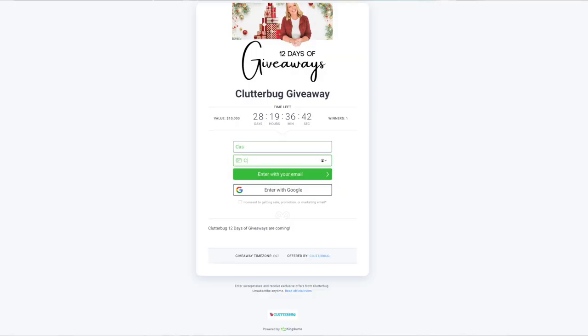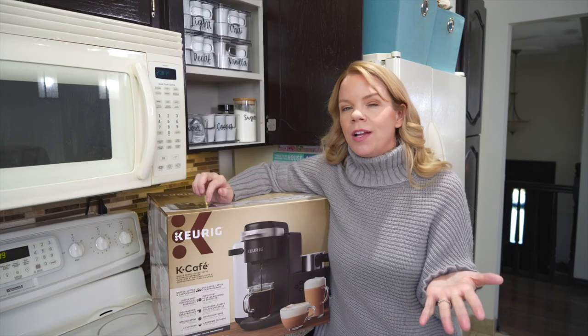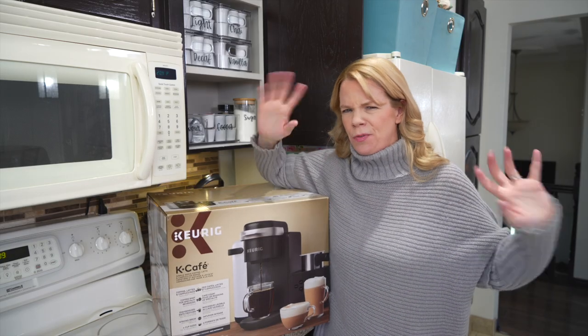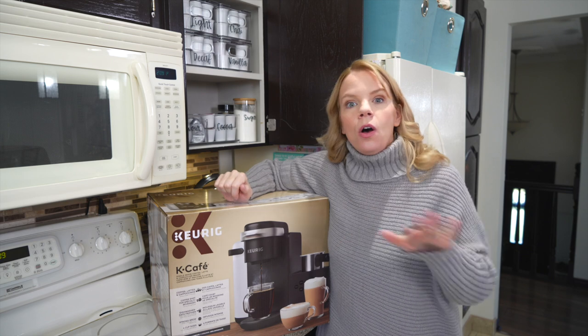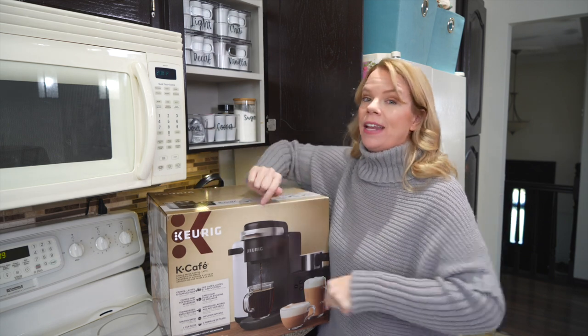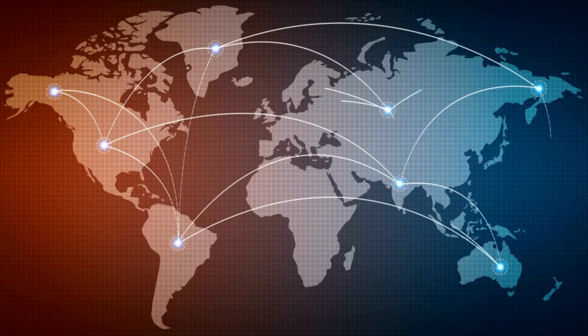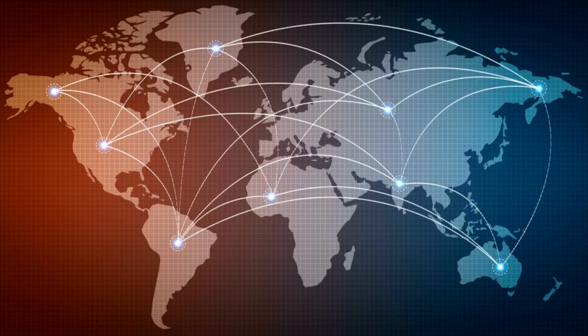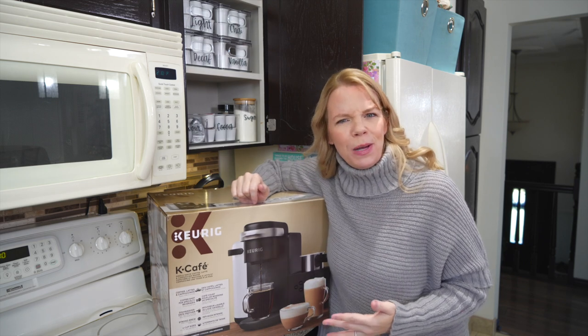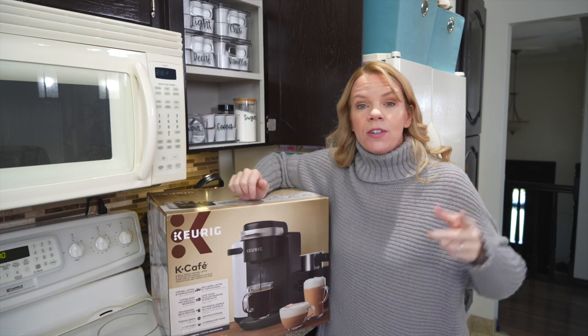I'm giving one of these away! All you have to do to win this amazing Keurig machine is click the link in the description below and enter your name and email. You'll also get bonus entries by sharing to Facebook and other options. I will ship this to you no matter where you live — I'm obsessed with this Keurig because who doesn't love frothed milk?